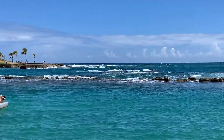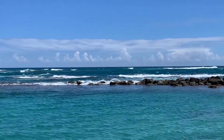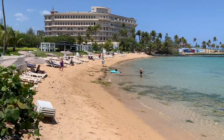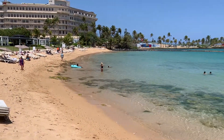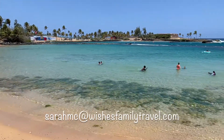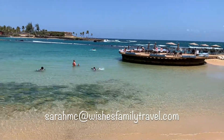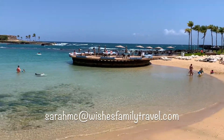Be sure to check out my other videos on Caribe Hilton, including a resort tour and a walkthrough of our rooms. Please reach out if you would like my assistance in creating a fabulous Puerto Rico vacation. You can email me at sarahmc@wishesfamilytravel.com. Thanks for watching!